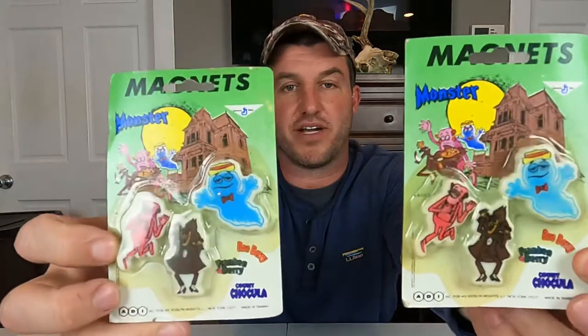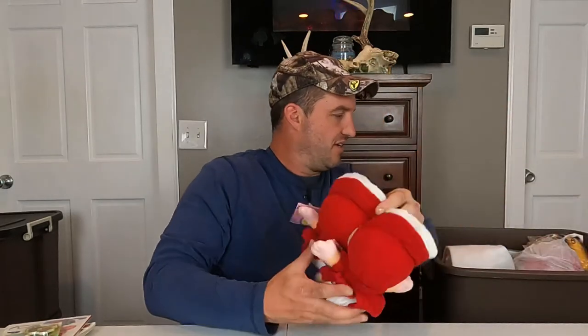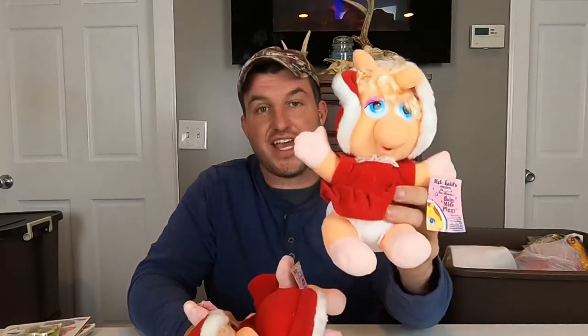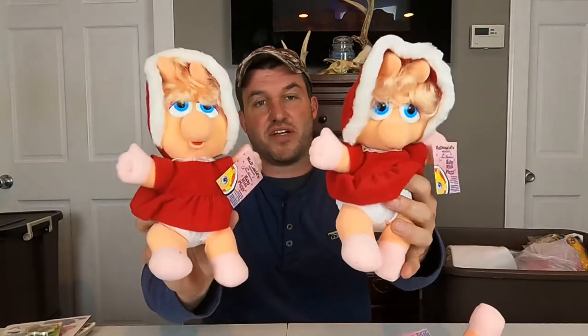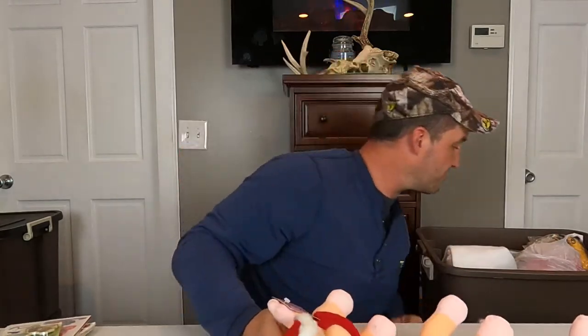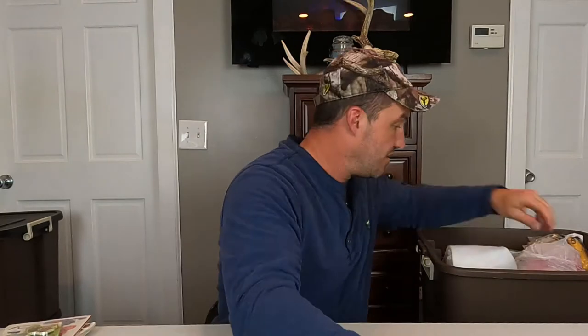We got some magnets — these are from Count Chocula, Frankenberry, and Booberry. These vintage magnets — we haven't sold any yet, but we have Kool-Aid ones marked at like $30 and they have like five watchers. We also have Hershey's or something too. Now we have Little Miss Piggy — these are McDonald's as well, 1988. These don't have much value but they have their tags and they're in good condition. There's at least three of those in here, and then there's a Fozzie Bear one. Yep, there's another Fozzie Bear.